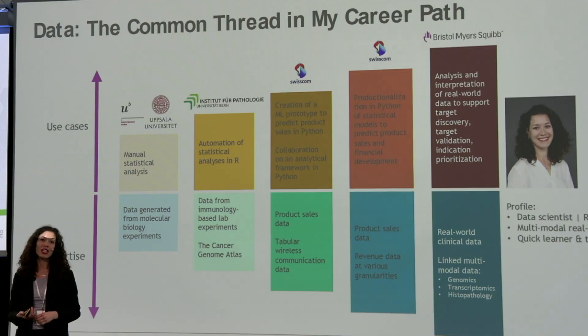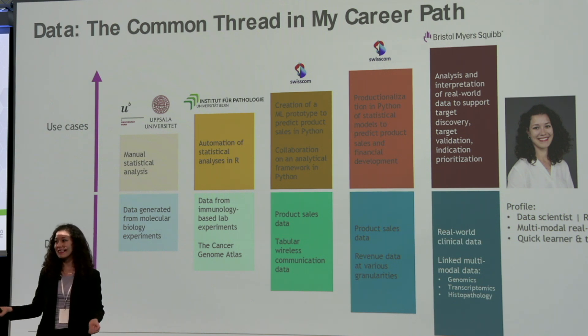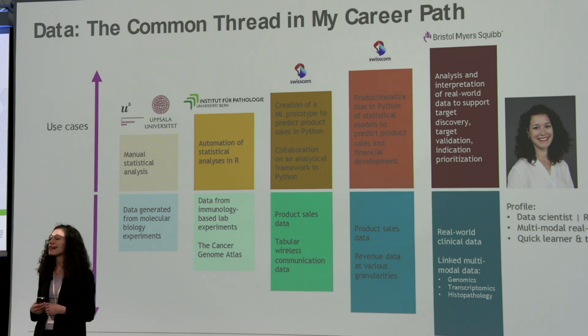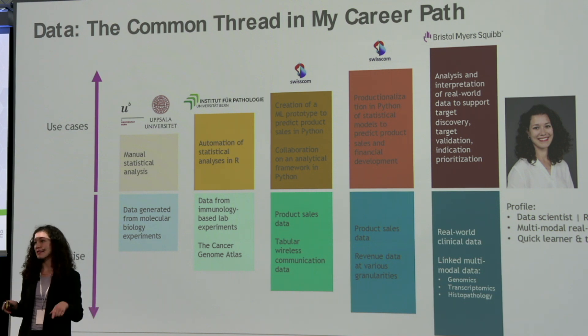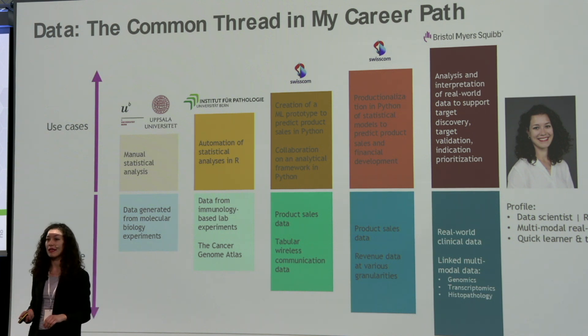The team is called Translational Epidemiology, and I have been part of it for almost three years. To summarize my profile: I consider myself a data scientist and a researcher. I love innovation, and my deepest expertise in data is multimodal real-world data. I think I am a quick learner because I'm not scared of learning new things — I'm thrilled by it. And I think that everything done as a team is much more fun than doing it alone.